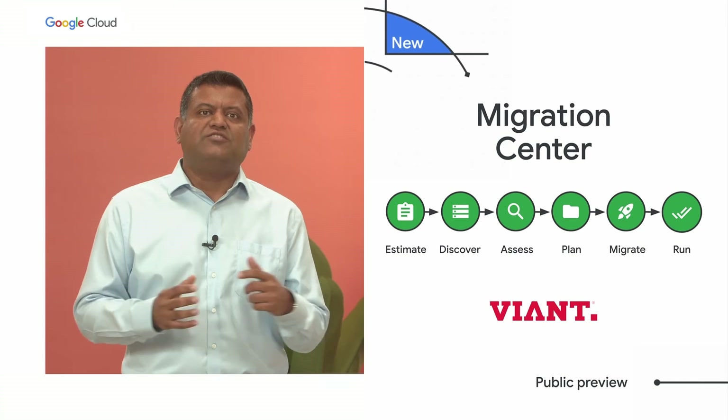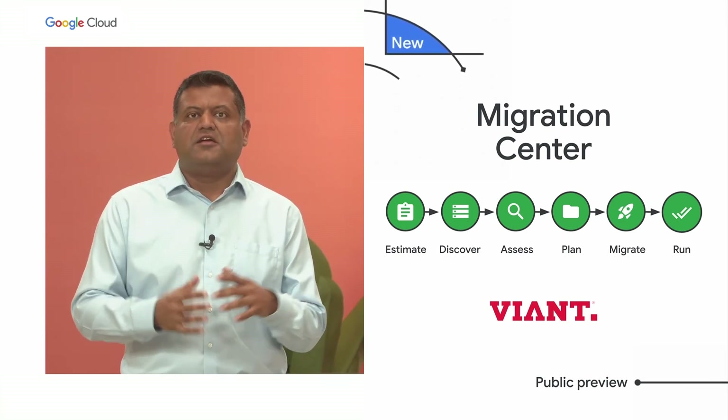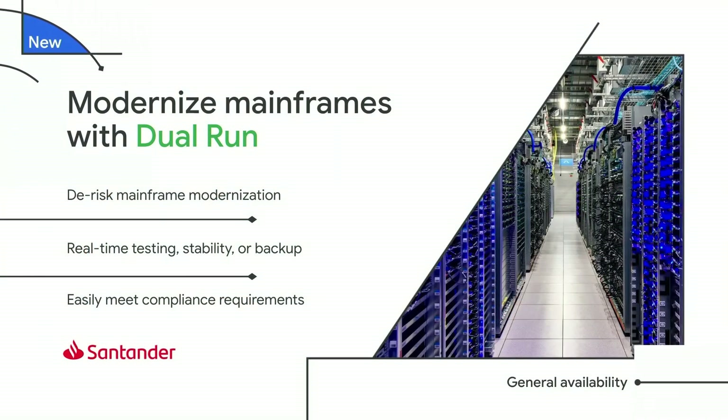Our new Migration Center can reduce complexity, time, and cost by providing key capabilities in migrating and modernizing to virtual machines, containers, or serverless computing. Dual Run lets you replicate your mainframe workload in Google Cloud and run the two environments in parallel, allowing you to confirm successful operations in Google Cloud before your cutover — which can massively reduce risk.